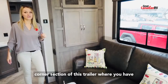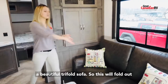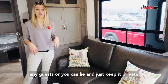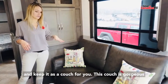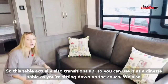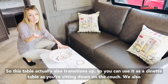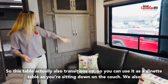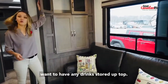We are in the cozy corner section of this trailer where you have a beautiful tri-fold sofa. This will fold out three times so you can sleep this way if you have any guests, or you can keep it as a couch. This couch is gorgeous and it has a beautiful accented coffee table that also transitions up so you can use it as a dinette table while sitting on the couch. We also have great storage here for your board games, books, or your bar if you want any drinks stored up top.